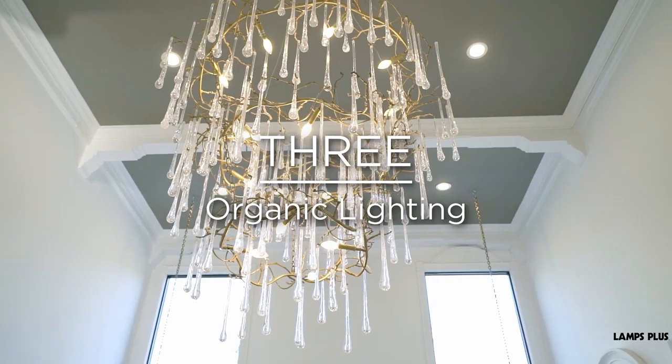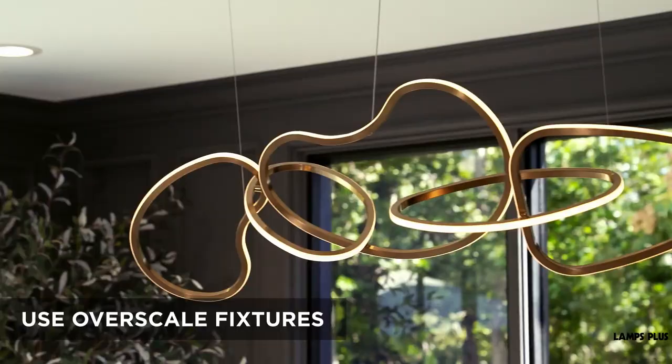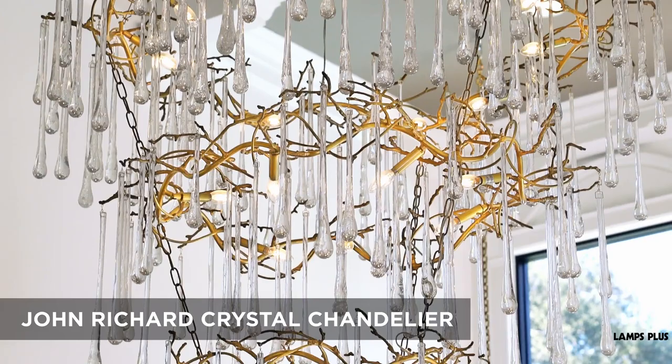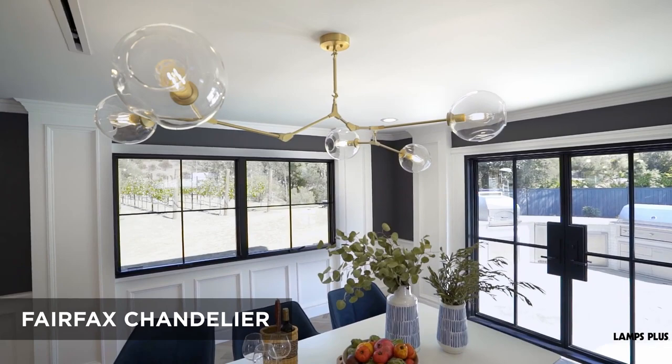Element three: organic lighting. Overscale lighting fixtures that have a modern, organic feel play a large part in the interior design. In the living room, this large chandelier has branch-like elements that remind me of nature. The hand-blown glass looks a bit like dewdrops in the morning. In the dining room, we have this tree branch form that spreads out over the table like grapevines.